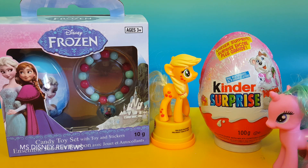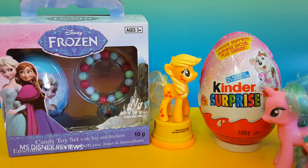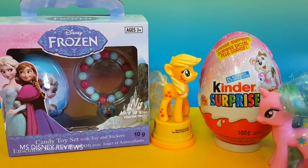Hi friends and welcome to Miss Disney Reviews. Check out this awesome huge Kinder Surprise Egg. I also have a Disney Frozen candy toy set. So let's check them out.